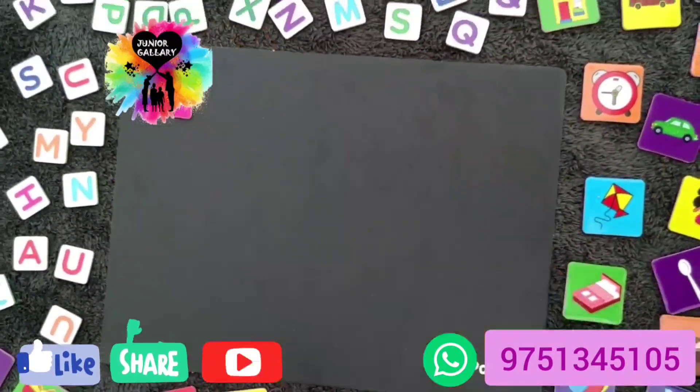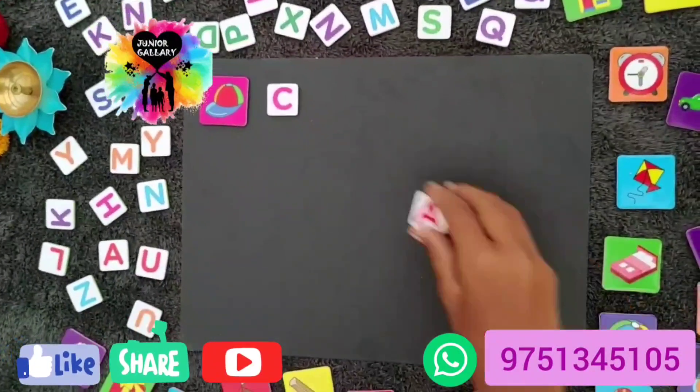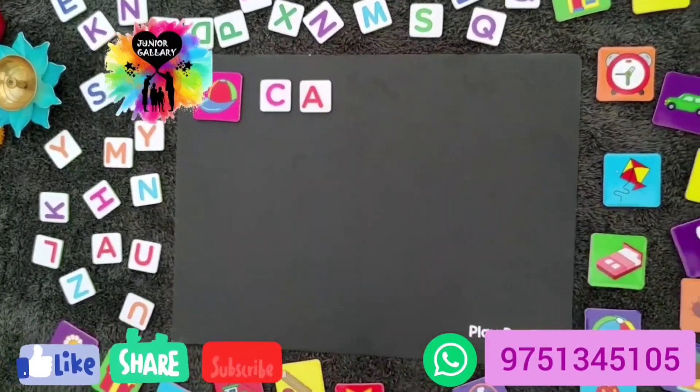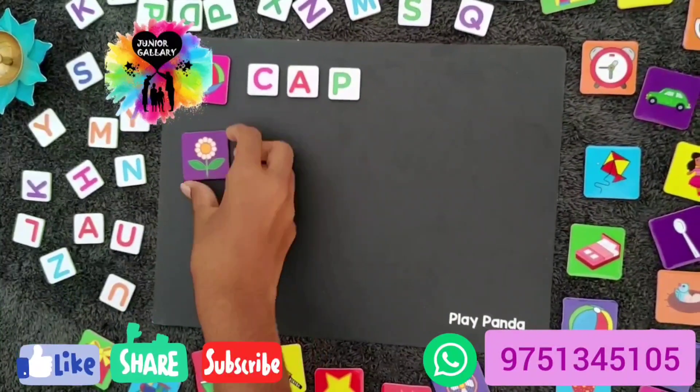As I said, Play Panda Magnetic Learn to Spell Objects — a guide is given here. You can see it is a colorful picture guide with the spelling also given. The picture magnets are also the same — you can place them and make spellings using this.